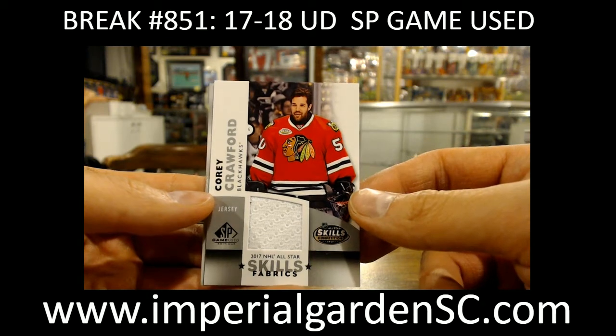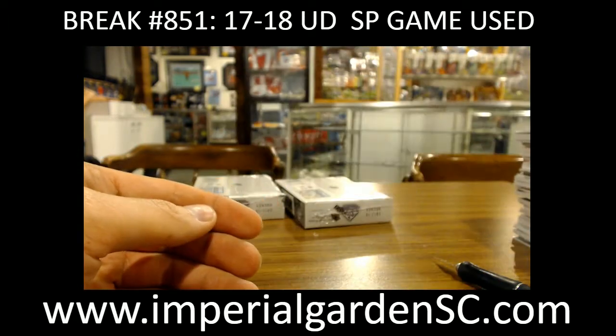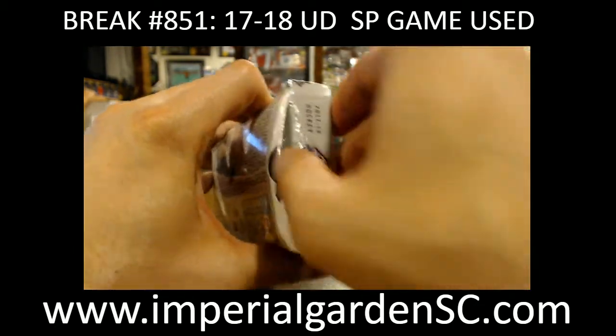Got Skills Fabric of Corey Crawford for the Blackhawks, and a Logan Brown, 399. So why are you asking if you already know how many goals he scored there, Neil?